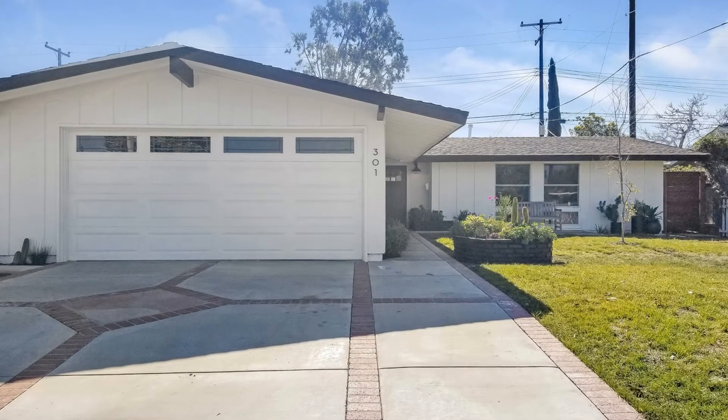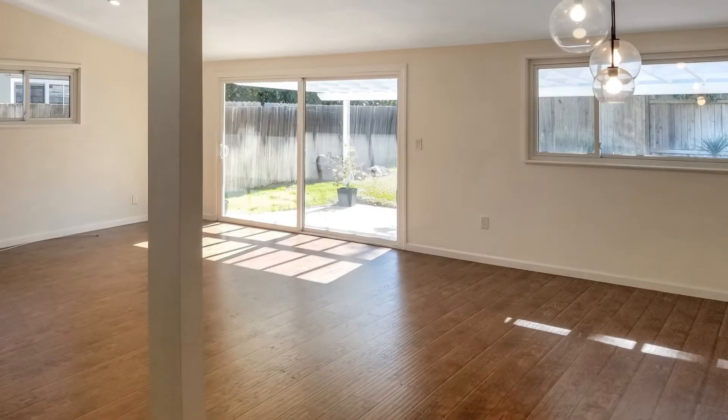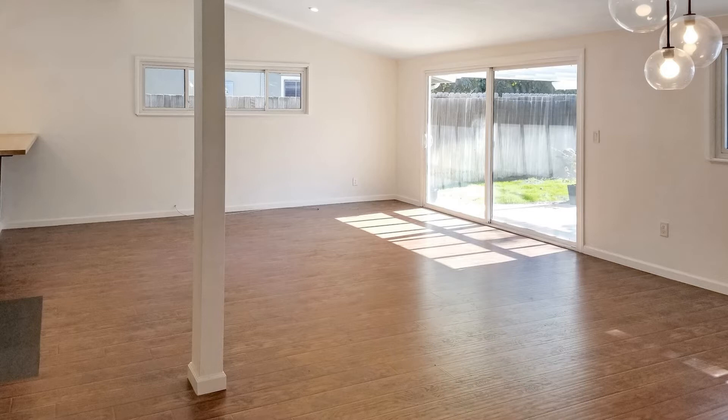As you step inside, you will be delighted with the expansive living room with modish light fittings, vaulted ceilings, and sliding glass doors that open out to the backyard.